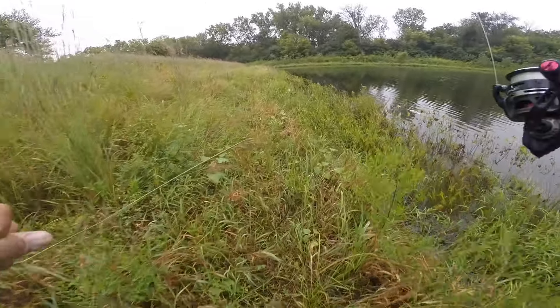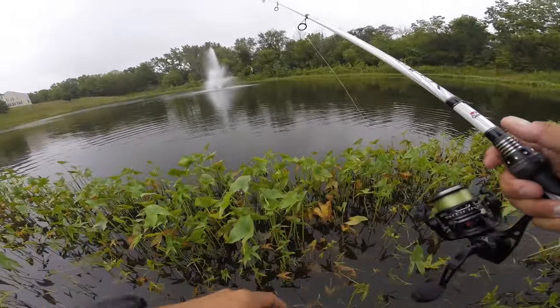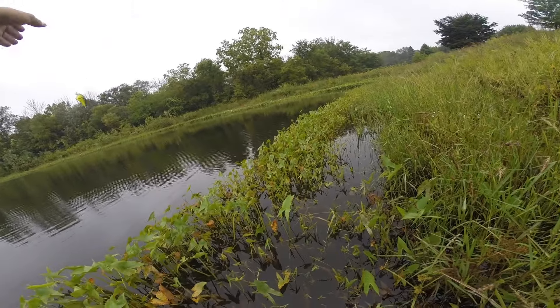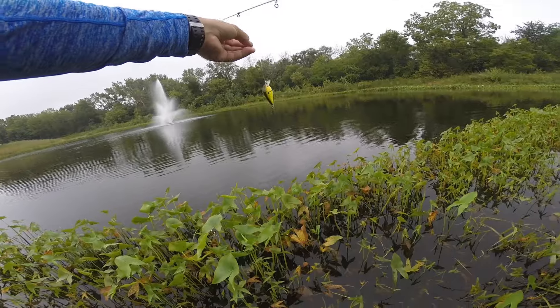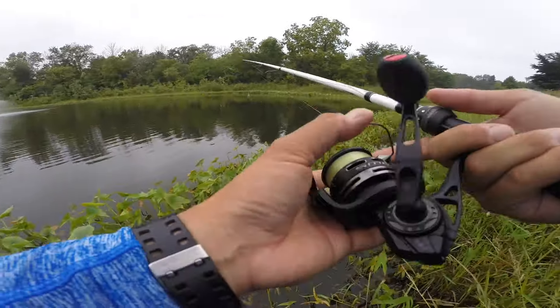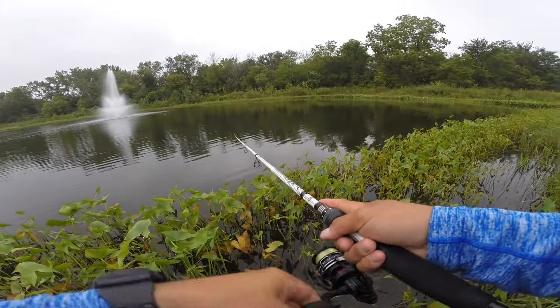Best $50 spent. I wasn't really getting anything on the frog along these weed lines, so I'm gonna switch to a KVD square bill crankbait in chartreuse, the 1.0, since it's dark colored water. Let's see if that's what they're looking for.